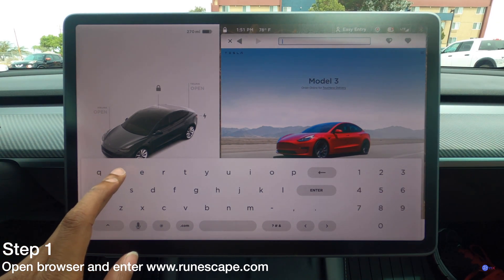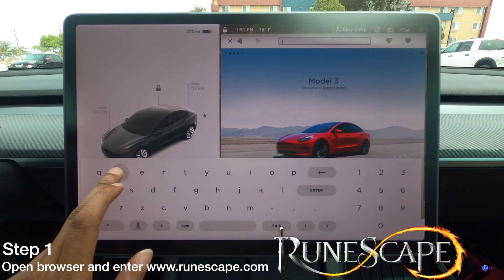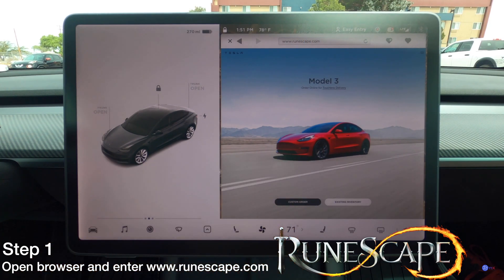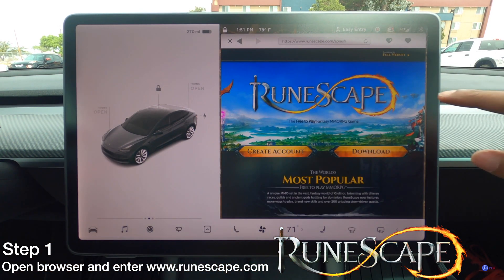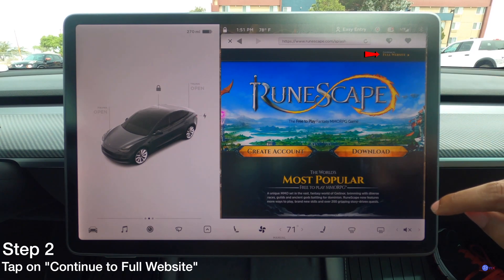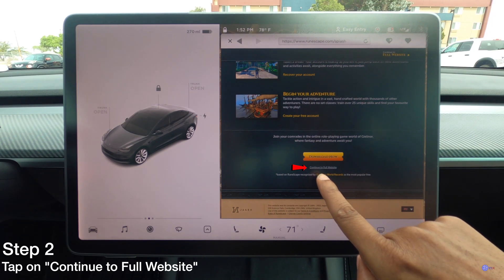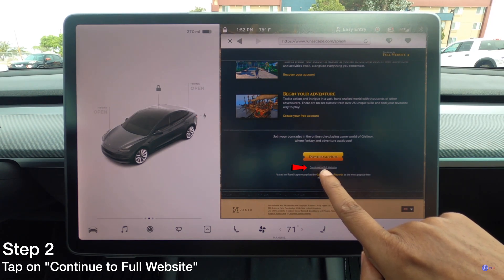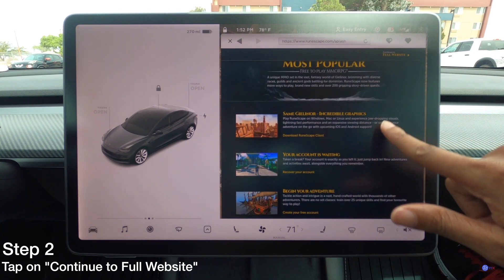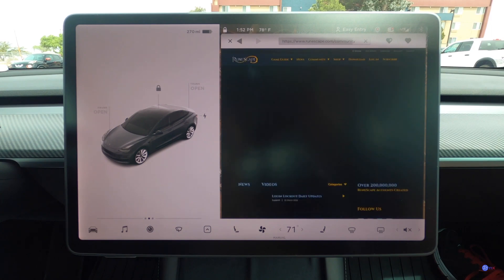So the first step: we have the browser up right now. We're going to go to the RunEscape website. Feel free to pause this video if you need to. Once the site loads up, there are two ways to continue — at the top right it says 'Continue to full website,' or you can scroll all the way down and it says the same thing. Either one you can tap. I'm going to scroll up and use the first one and click on that.